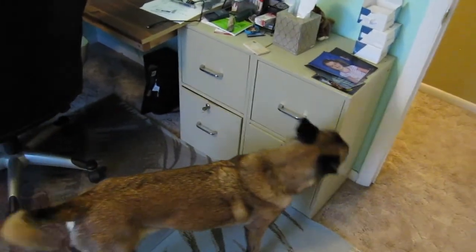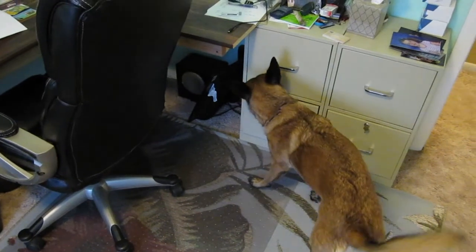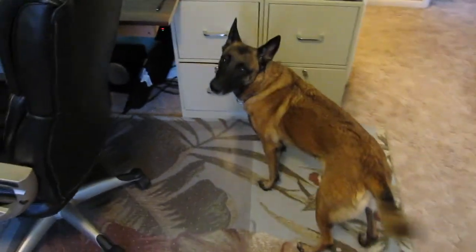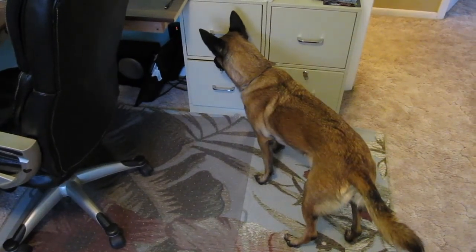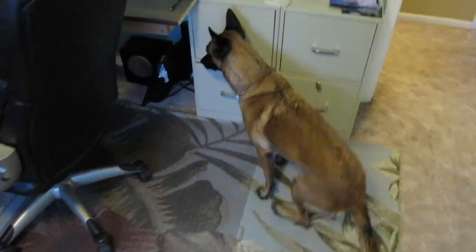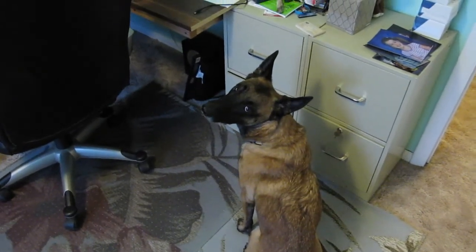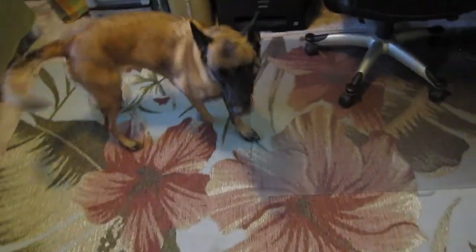This time bugs are in that file cabinet, lower left drawer. I did crack it just a tad for her. She's already got it — that was quick. Just waiting for her to sit, wait for her to look back at source. Good job, Chloe.